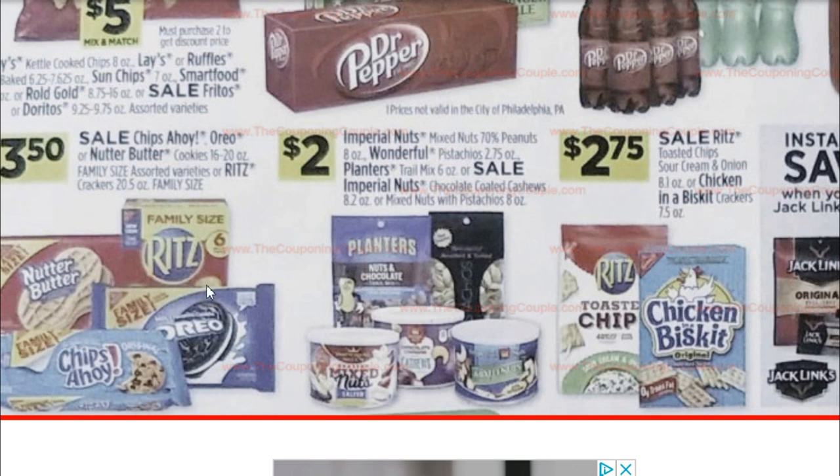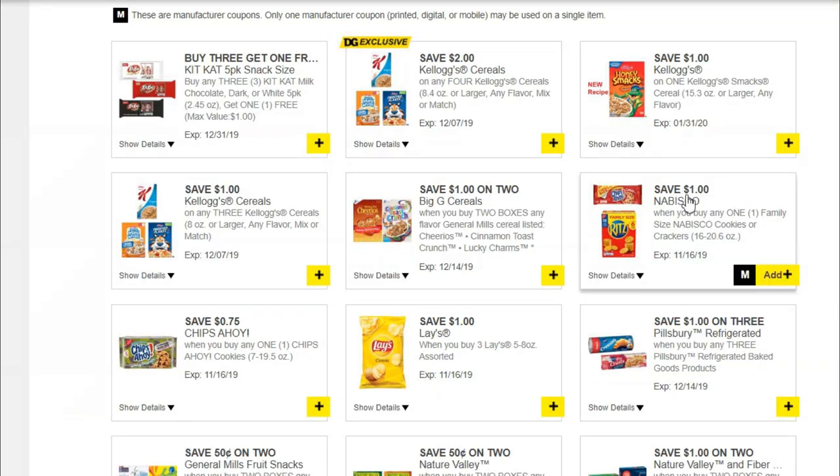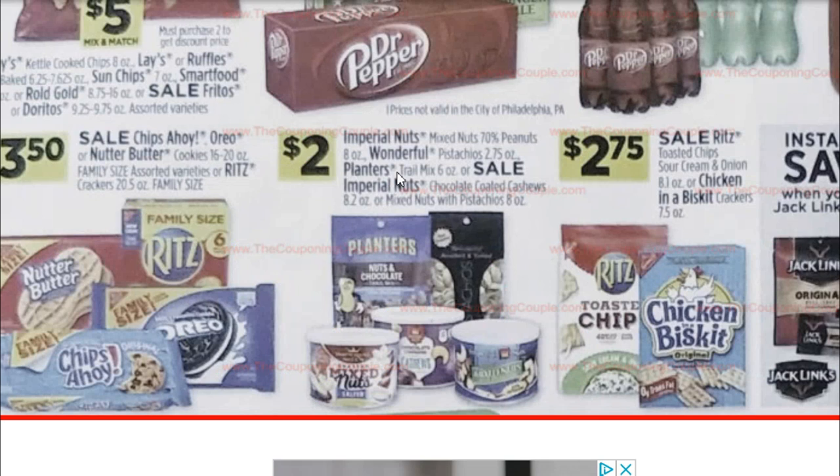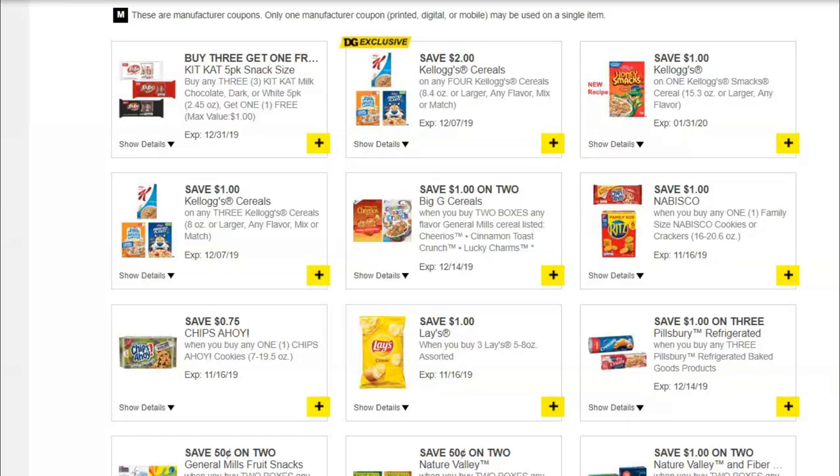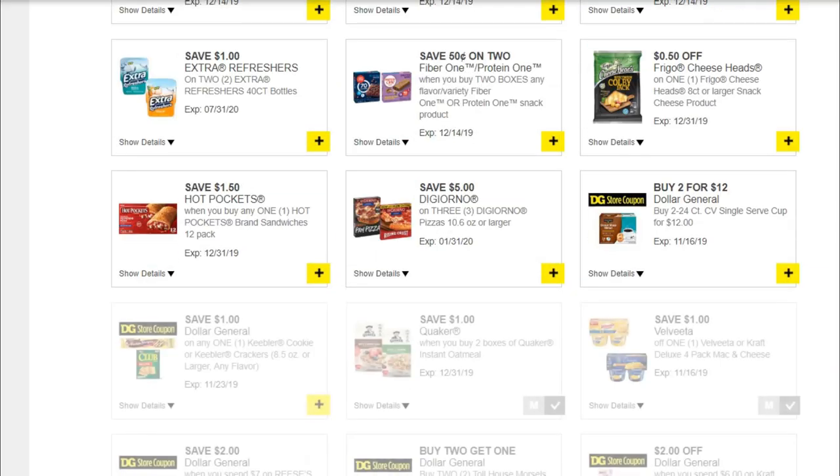$3.50 for Nabisco Family Size Cookies or Crackers, and we have a $1 off any family size Nabisco Cookies or Crackers coupon, making them $2.50. That's an awesome price for a family size — great to add to a food deal. We have $1 off instant savings when you buy any four Jack Link's meat snacks. $3 for the Reese's bags, Hershey's miniatures, and other candies. The Summer Sausage is listed there too for some reason.